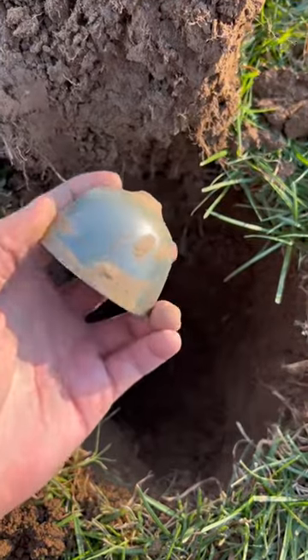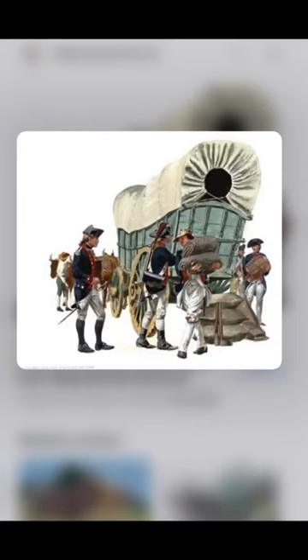Then about a foot down I found this massive Conestoga bell. They used to put these on covered wagons to let people know they were coming.